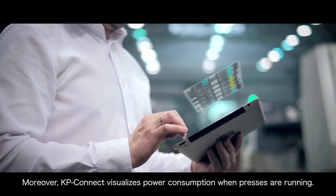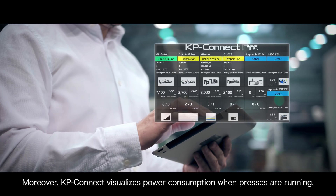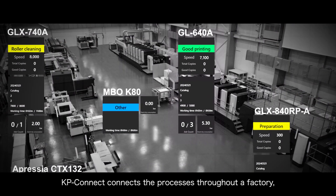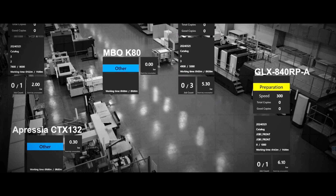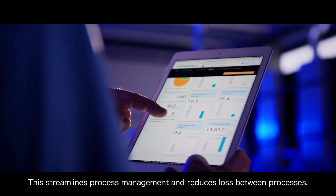Moreover, KP Connect visualizes power consumption when presses are running. KP Connect connects the processes throughout a factory, from pre-press and press to post-press, streamlining process management and reducing loss between processes.